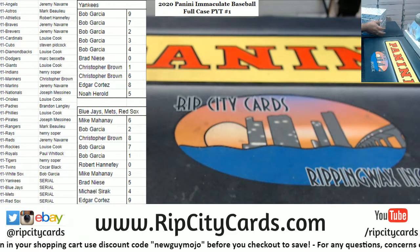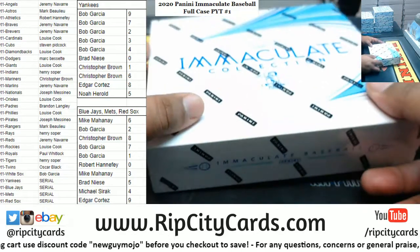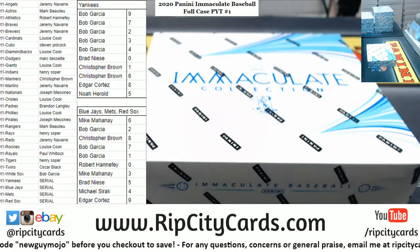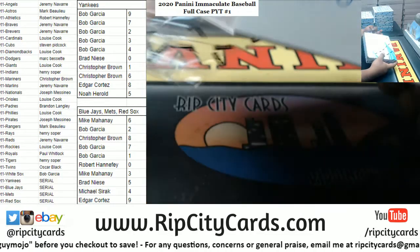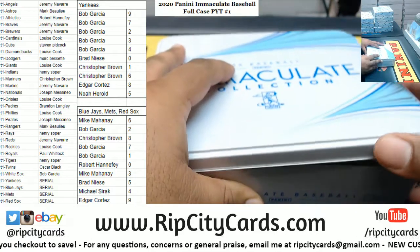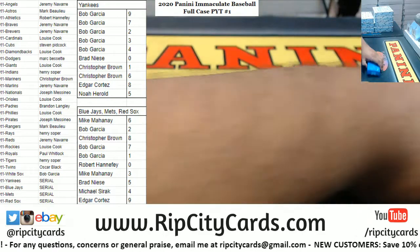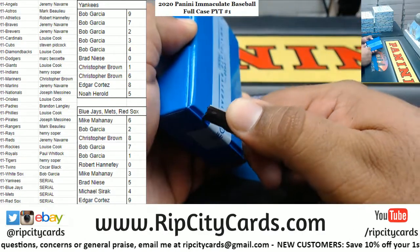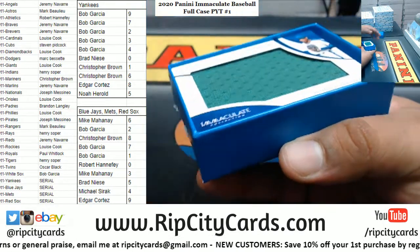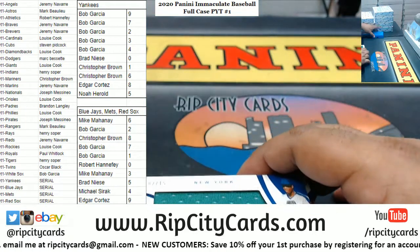Full case mojo! Alright, here we go. Good luck everybody. Let's see what we got.